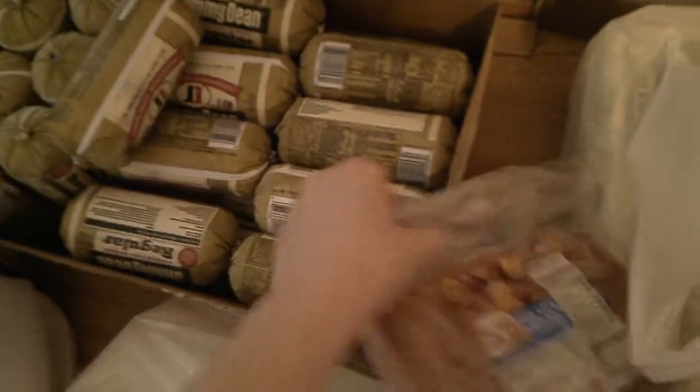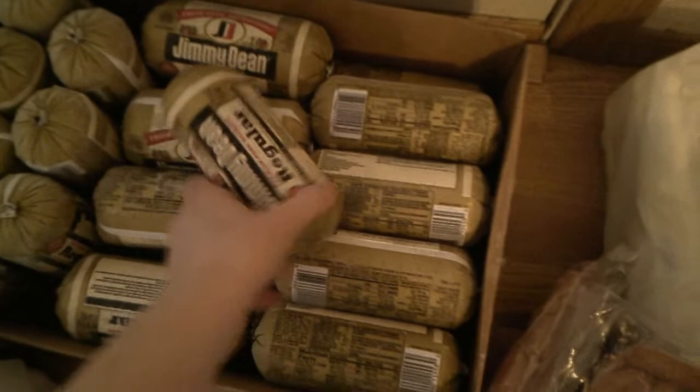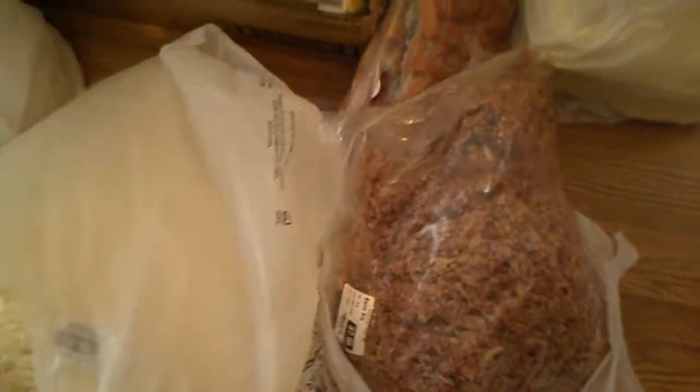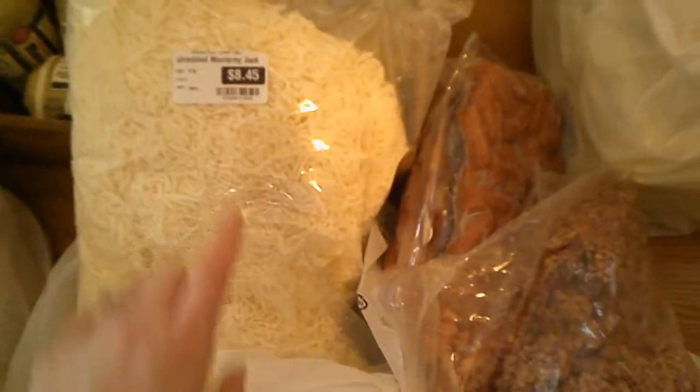We have some little smokies and all kinds of sausage. We like biscuits and gravy, and sometimes I'll make sausage patties and have biscuit sausage sandwiches. This is bacon crumbles — like a giant thing of bacon bits, very nice to have. And we also got great big bags of cheese; this looks like Monterey Jack. We go through a lot of cheese.